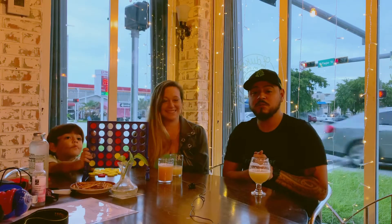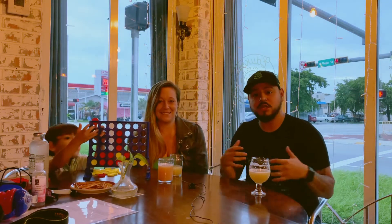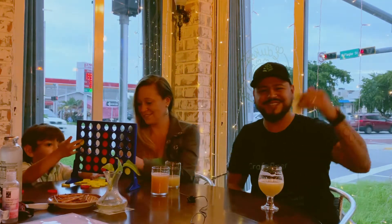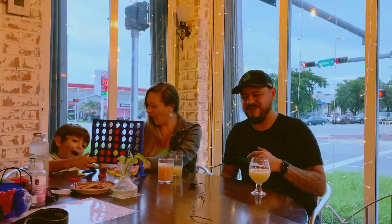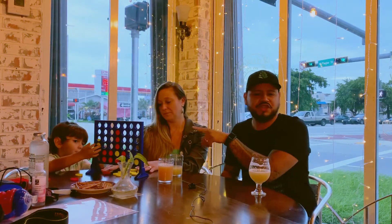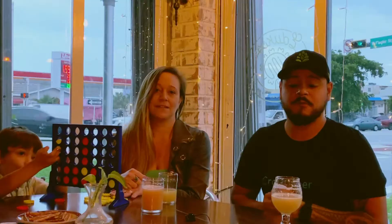All right guys, welcome to It's a Beer Life. We had a little introduction about Oduco's and you guys can learn a little more about what they have going on and their future plans, as well as where they're at in Little Havana. Today I'm here with my special guests — my wife Teresa, Kate, and Michael — and we're excited, we're going to try a little bit of food.